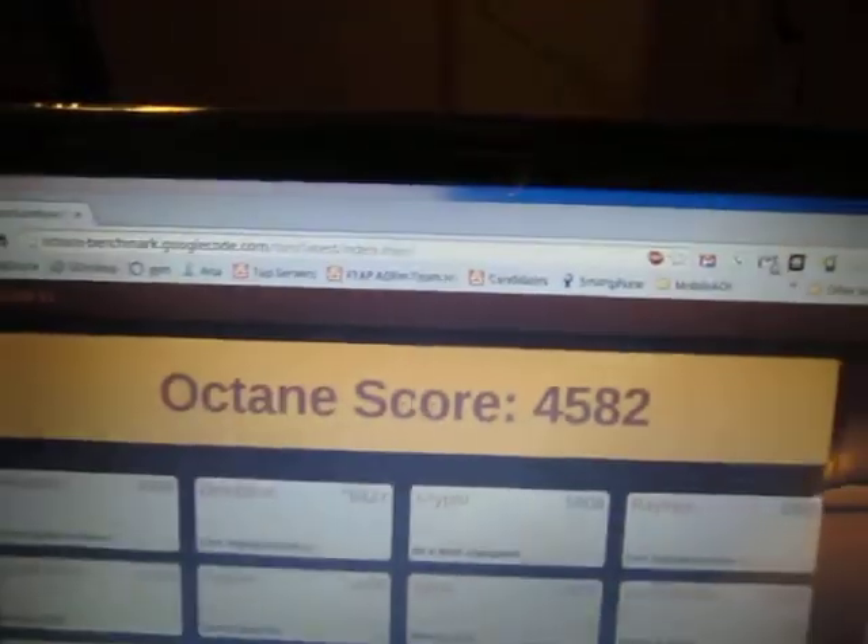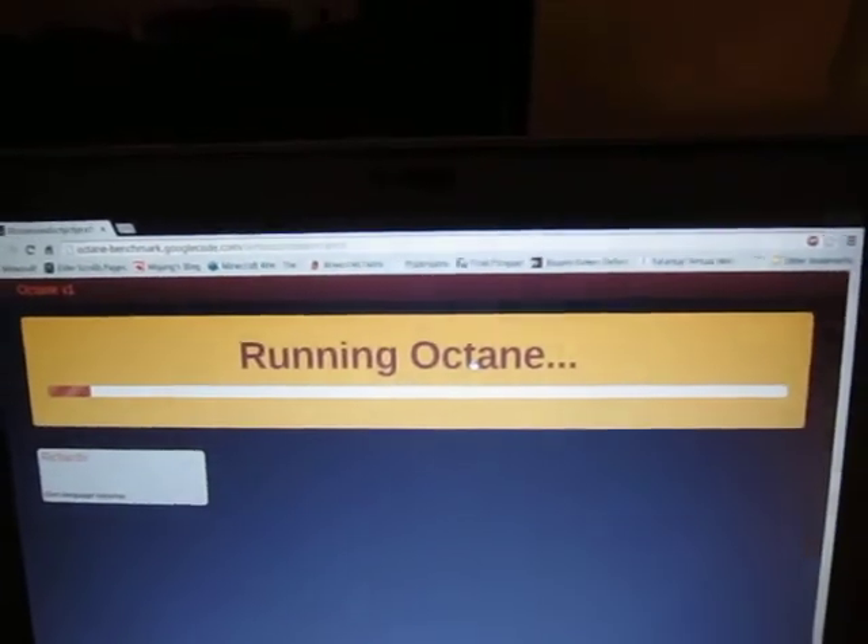So just for fun let's try the portal CR48 and see what it manages. I'm sure this will take a while.